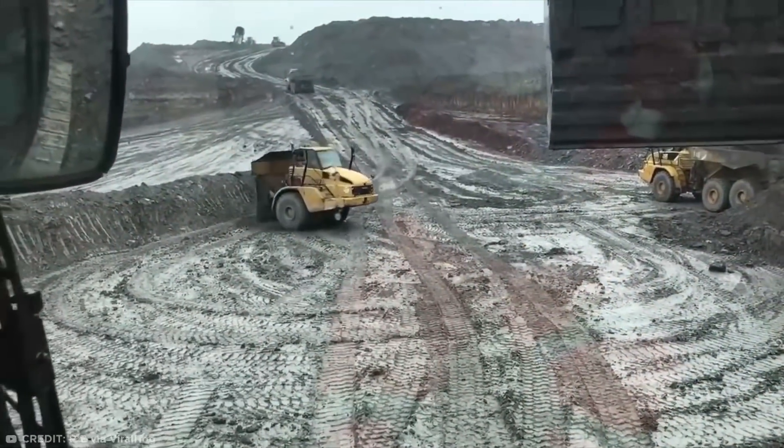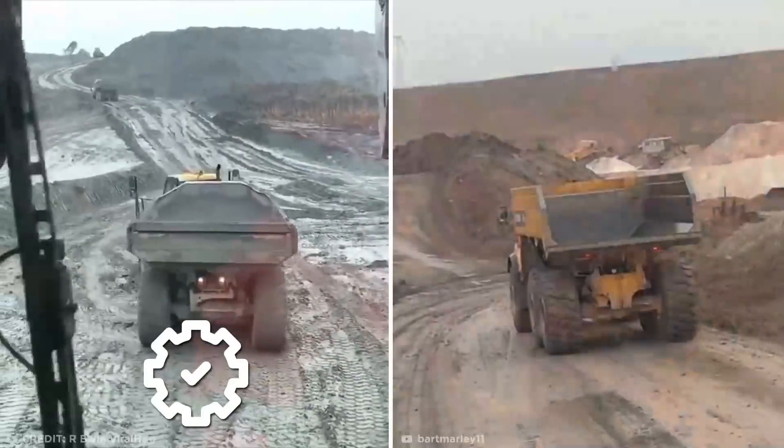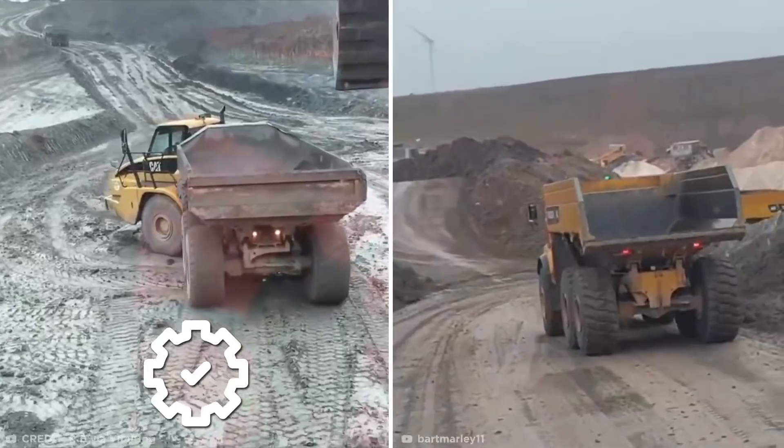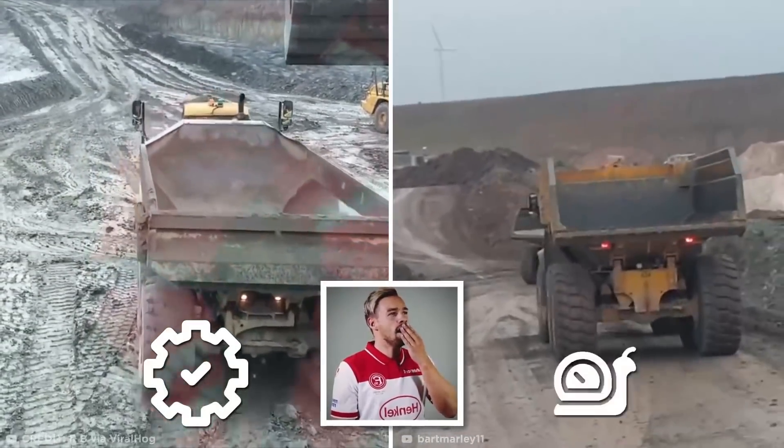There's an argument to be made for efficiency here. After all, making a U-turn and slowly backing the dump truck in would have been a lot less video-worthy, but would have also taken much more time.